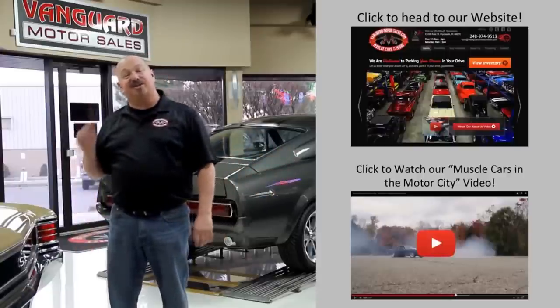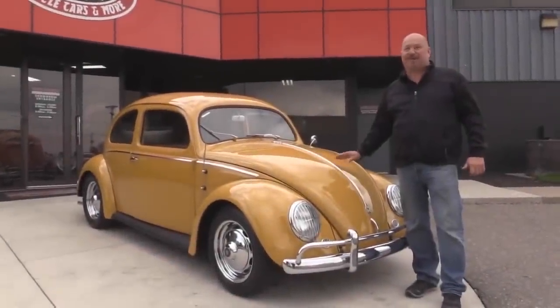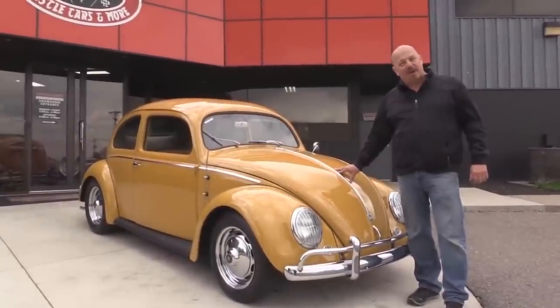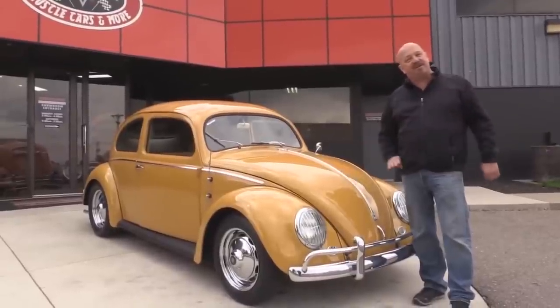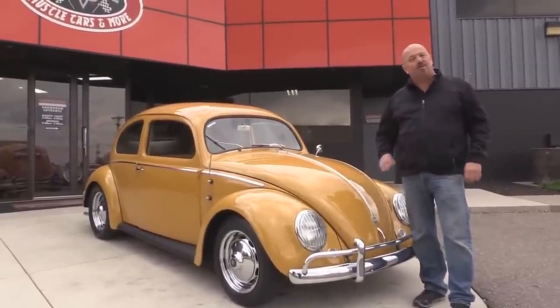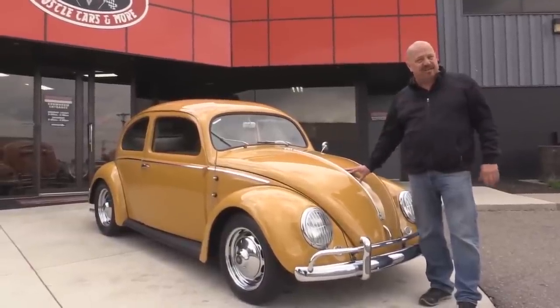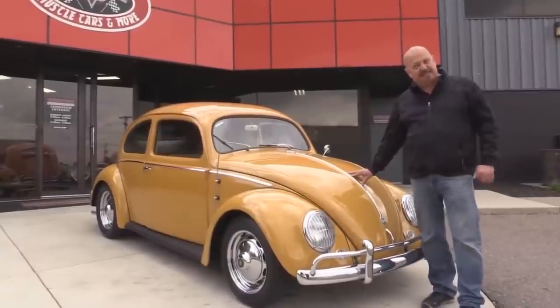Now let's go outside and check out what we've got for you today. We're outside now with this '56 Beetle. This baby is sweet. If you want to see about a hundred pictures of her, go to our website at VanguardMotorSales.com. We're going to get this baby in the air so you can check out the underside. We're going to show you the interior, the motor — we'll show you everything you need to see so you can make a really good decision. Now come on up. Let's listen to this baby hum.